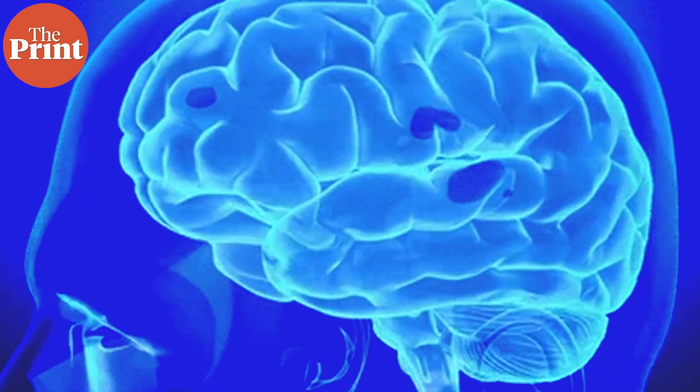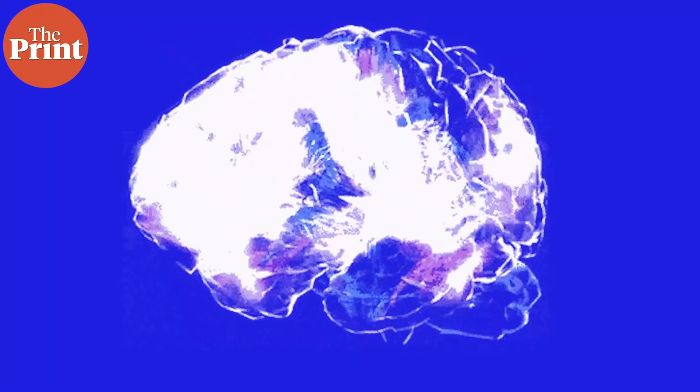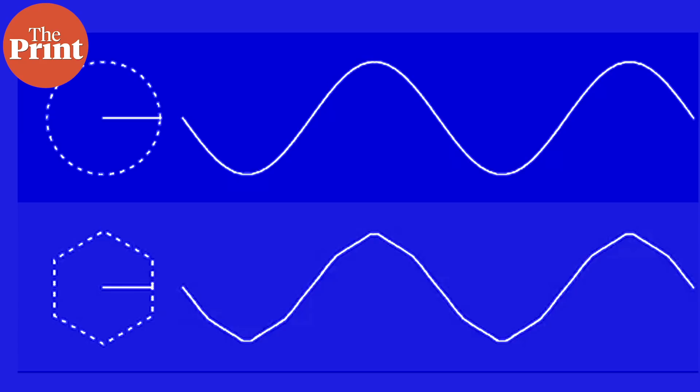This is known as episodic memory. Today's video is about findings which identify the exact cells in our brain responsible for making this kind of episodic memory — and encoding and recall — possible, according to new research in the Proceedings of National Academy of Sciences, or PNAS. My name is Sandhya Ramesh, and this is Pure Science.